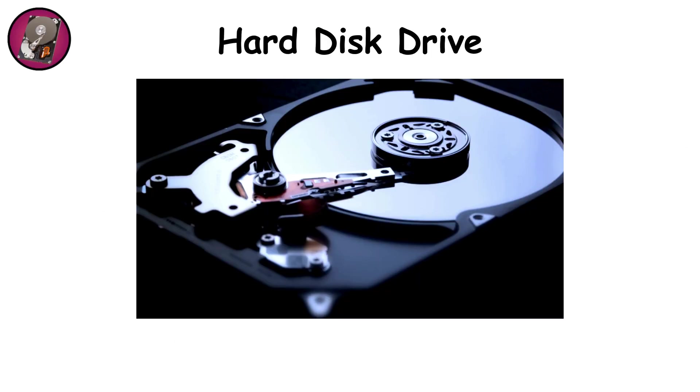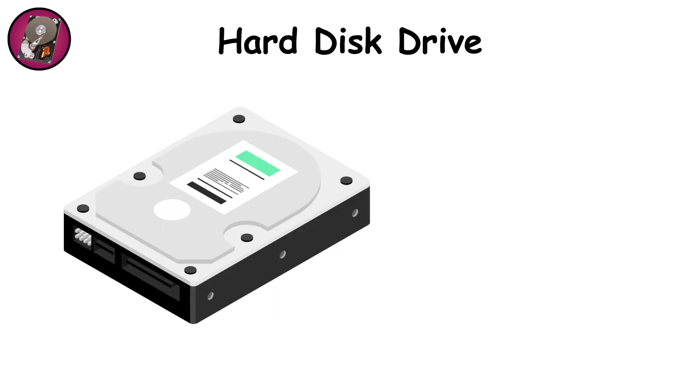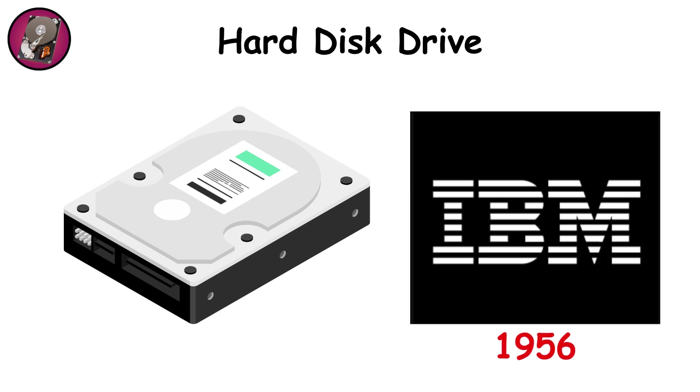Hard Disk Drives — HDDs. Imagine a tiny mechanical record player spinning inside your computer, except instead of music, it's reading and writing your files. That's the magic of the hard disk drive, a technology that has been the workhorse of digital storage since IBM introduced the first commercial version in 1956.